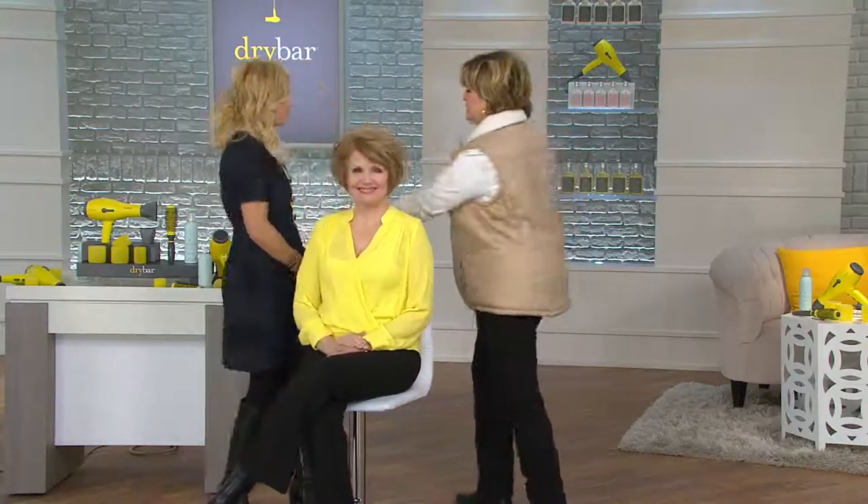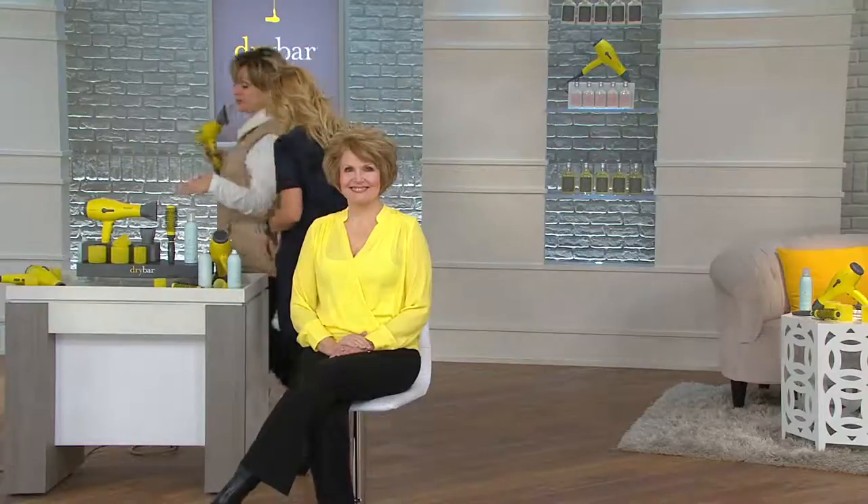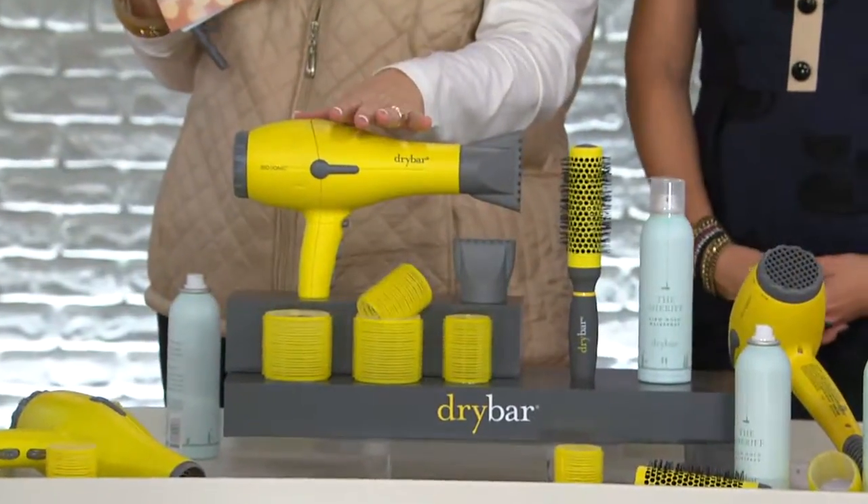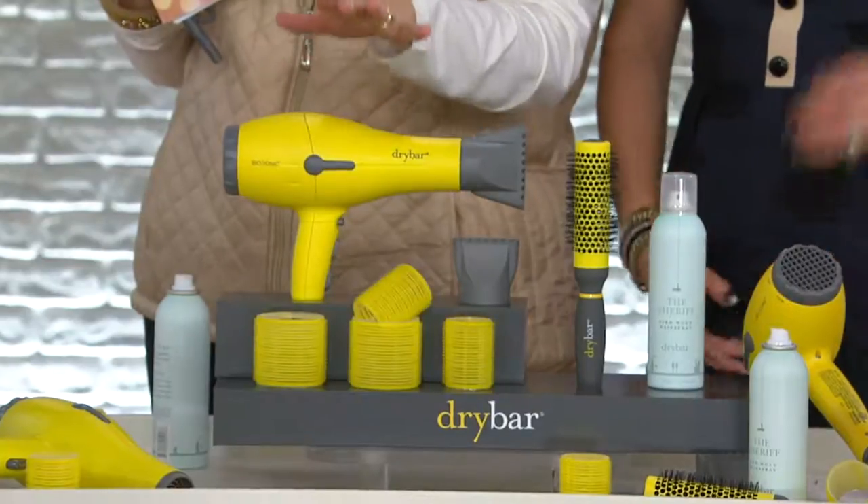Let me show you what you get. You're getting the Dry Bar Buttercup right here, which is a $190 value — this is the star of the whole Dry Bar brand.